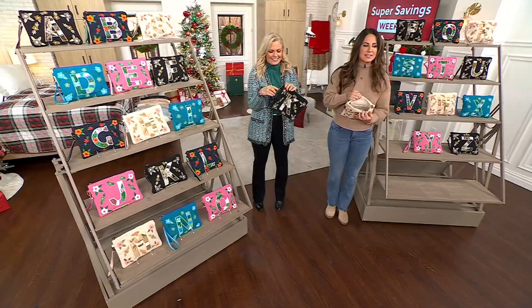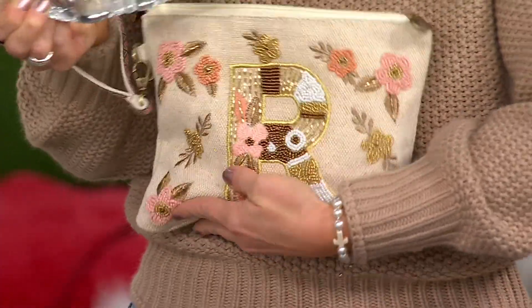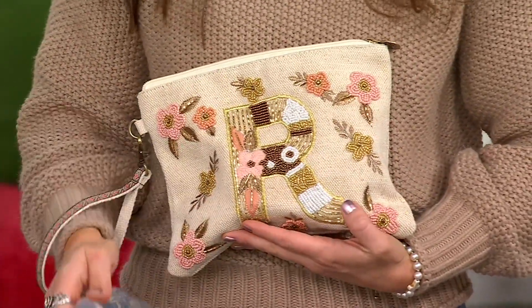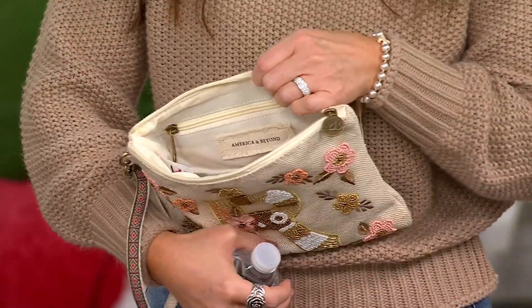Inside, I just want you to see the capacity — whenever you can fit a full-size water bottle in something, that's the size we're working with. You can't really tell on television — I thought they were about a third of this size. I agree. 500 orders placed, 500 orders right out the door.